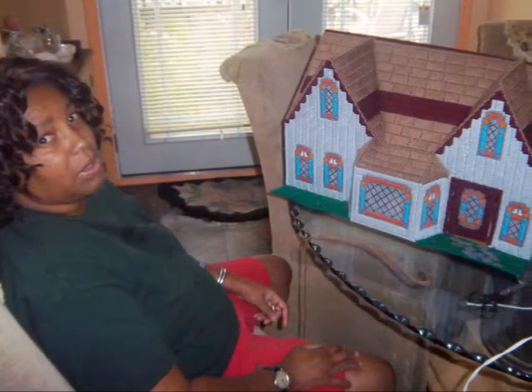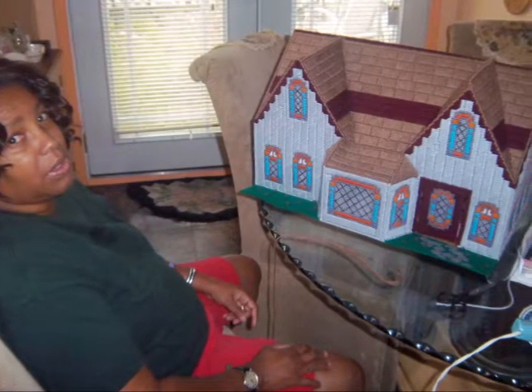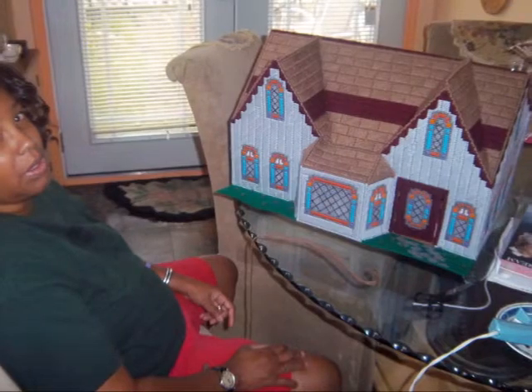Here I am sitting at the table making Jasmine's dollhouse. She's been waiting for it a whole year. It's a lot of work.